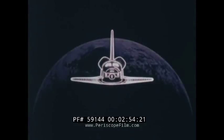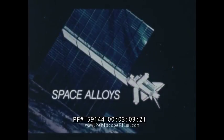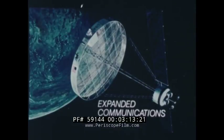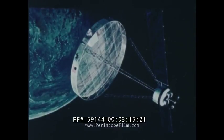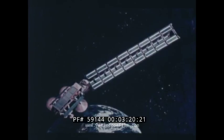Already under consideration are programs that have enormous implications for mankind. Manufacturing in a zero-gravity environment offers unique opportunities in the production of ultralight alloys, large crystals for electronic circuits, and new medicines. The ability to service satellites in space, or return them to Earth for service, will encourage the development of new global systems of electronic communications for business, personal and public service applications.